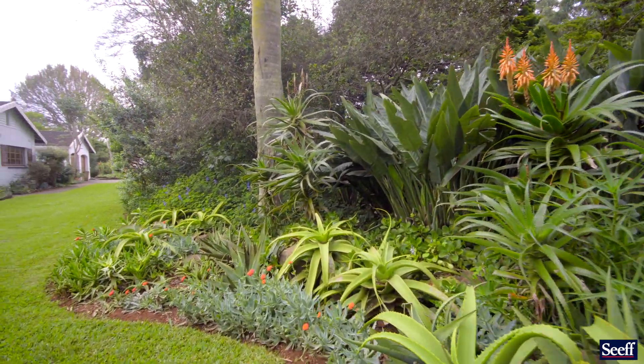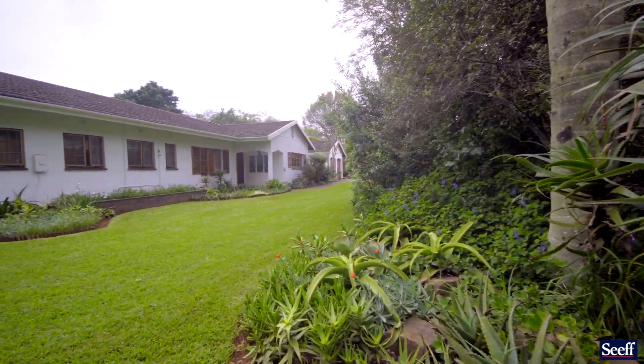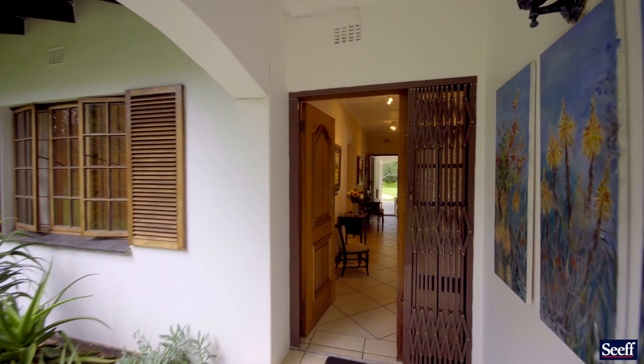It's not often that we get a four bed home plus a study, plus two lounges, and a wonderful covered veranda adjacent to a pool.